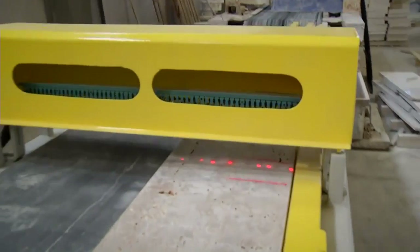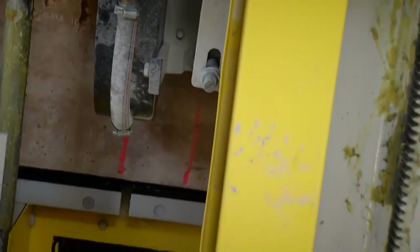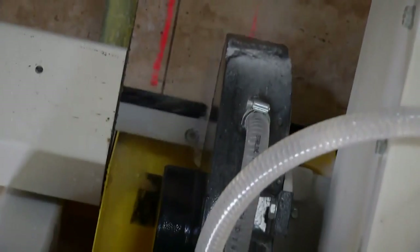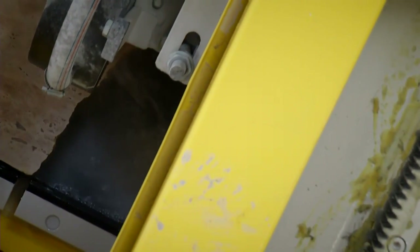The machine detects cracks and surface disorders on marble slabs. Using a machine vision system, a special phosphorous chalk is applied to mark useless areas. The beginning and end of each crack are marked automatically, and the machine cuts off those useless areas, reducing material waste.